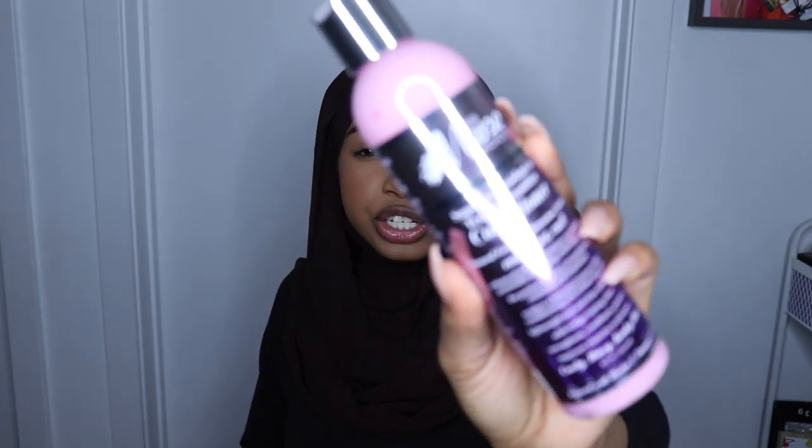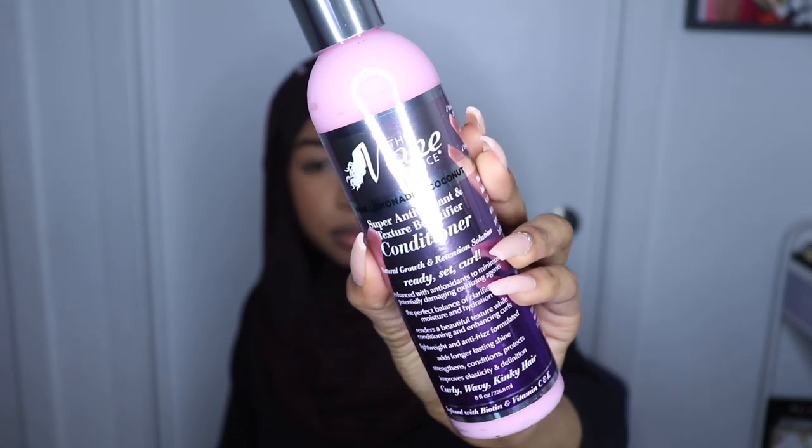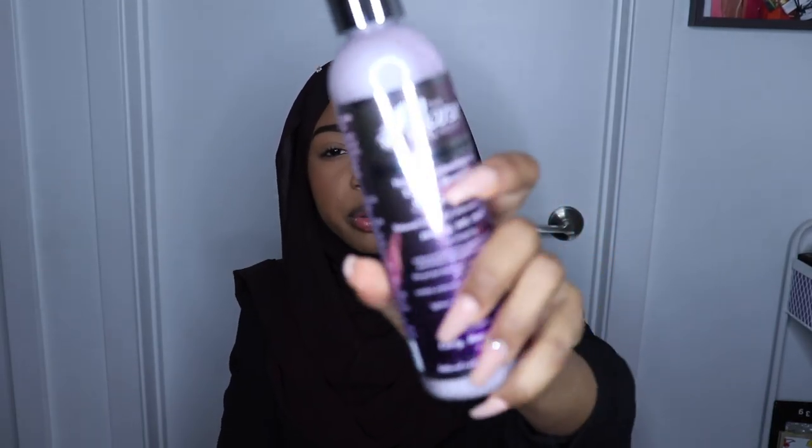First I got the Mane Choice Pink Lemonade and Coconut Super Antioxidant Texture Beautifier Conditioner, and I also got the shampoo to match. I love Mane Choice so I was so excited, but it's funny because they weren't even selling this at the Mane Choice booth.